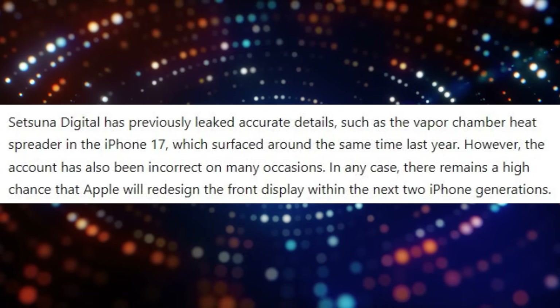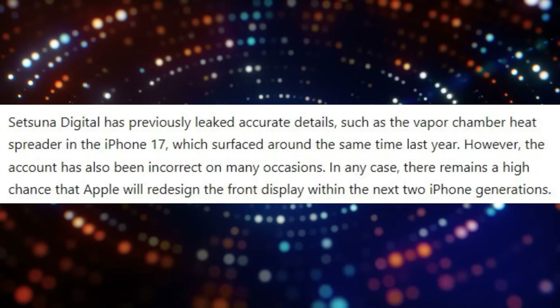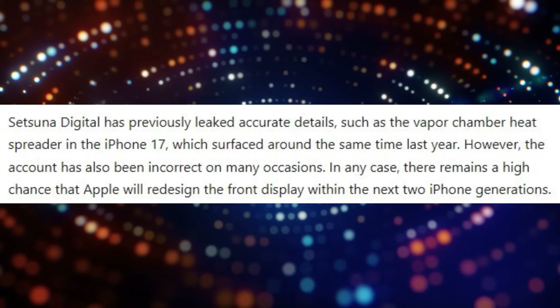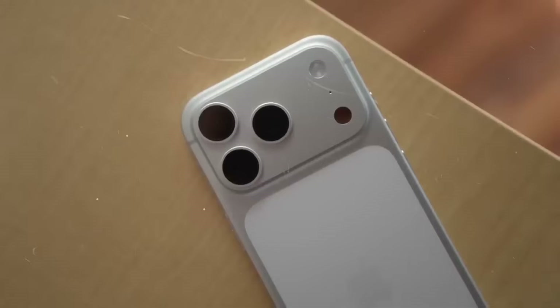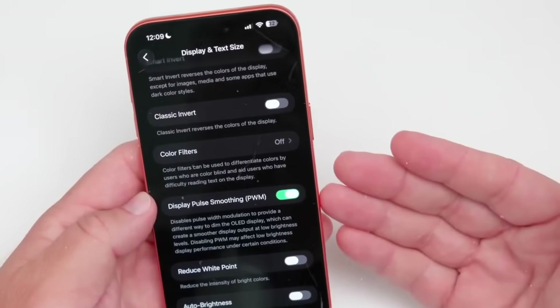Setsuna Digital has previously leaked precise facts, such as the vapor chamber heat spreader in the iPhone 17, which surfaced around the same time last year. However, the account has also been wrong on many instances.